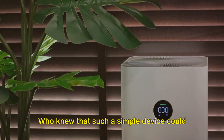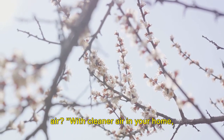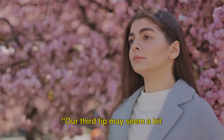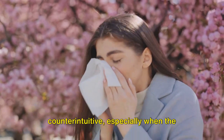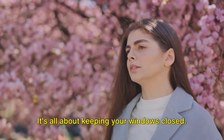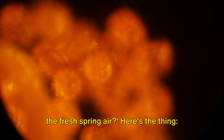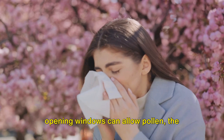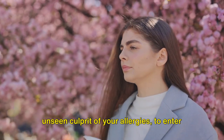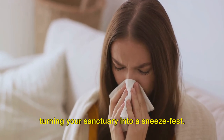Who knew that such a simple device could be so powerful in our quest for cleaner air? With cleaner air in your home, you're one step closer to a sneeze-free spring. Our third tip may seem a bit counterintuitive, especially when the weather is nice. It's all about keeping your windows closed. You might be thinking, but what about the fresh spring air? Here's the thing: opening windows can allow pollen, the unseen culprit of your allergies, to enter your home, which can exacerbate your symptoms, turning your sanctuary into a sneeze-fest.